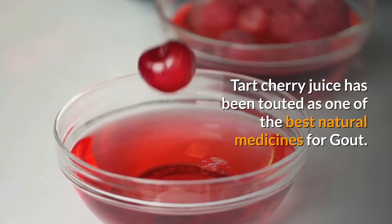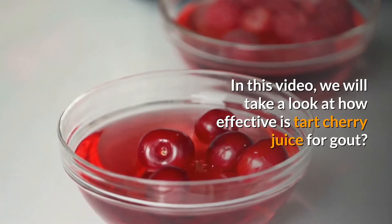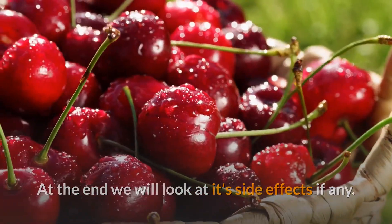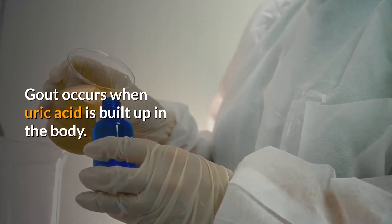Tart cherry juice has been touted as one of the best natural medicines for gout. In this video, we will take a look at how effective tart cherry juice is for gout. At the end, we will look at its side effects, if any. Gout occurs when uric acid is built up in the body.